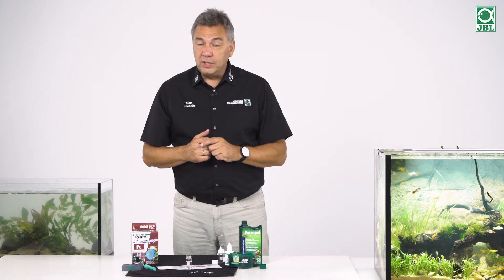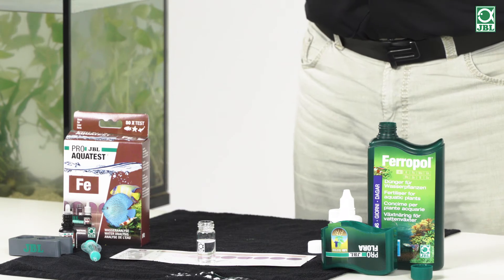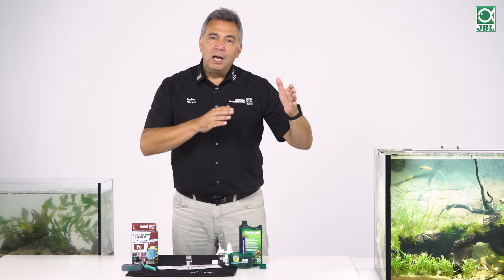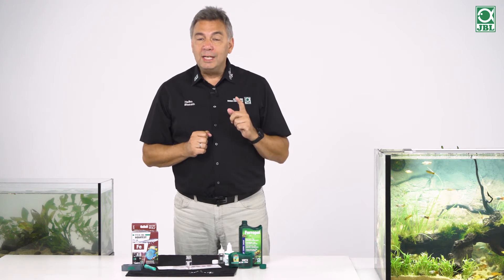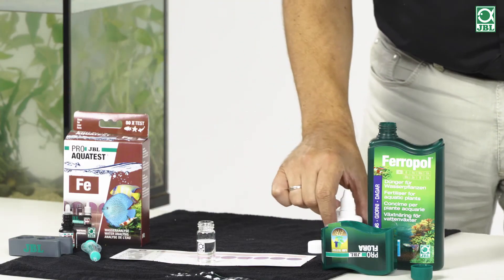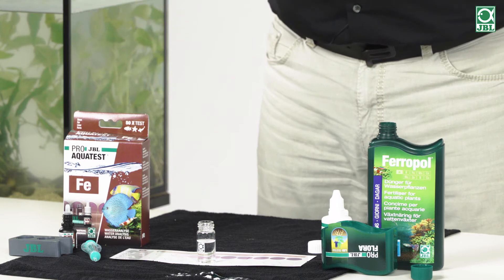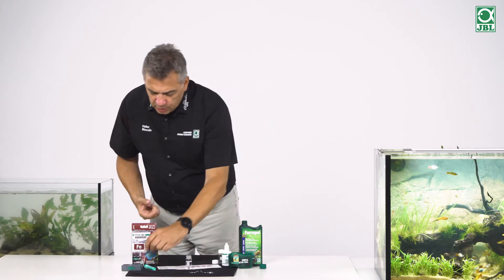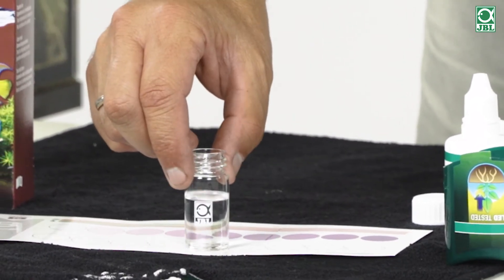A further problem is that water conditioners can also remove fertiliser from the water. At JBL we have solved this by chelating the fertiliser — protecting it against the water conditioner. If we then give it one hour, we can use our fertiliser effectively. I would like to show you how you can tell whether a fertiliser is chelated and therefore protected against the water conditioner, oxygen, and other influences. For this purpose I have used distilled water here. Now we pour a couple of drops of iron test into this distilled water. I shake it a little and let it stand against a white background.